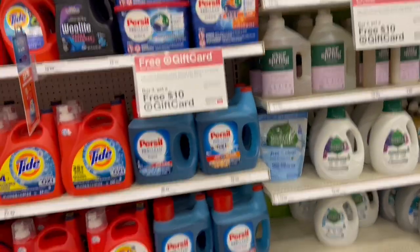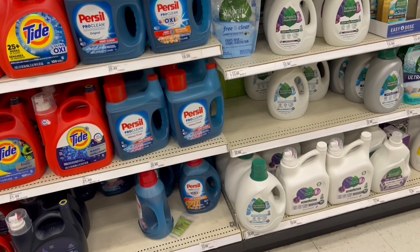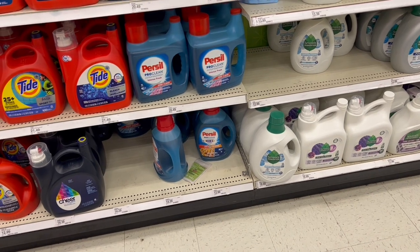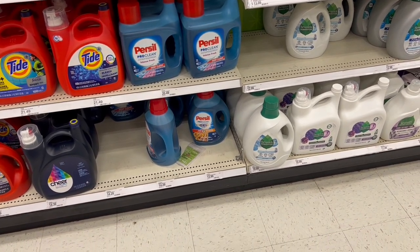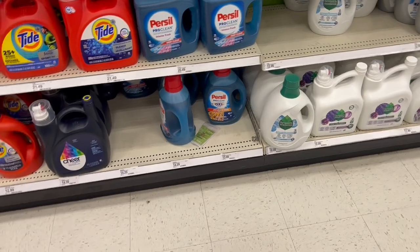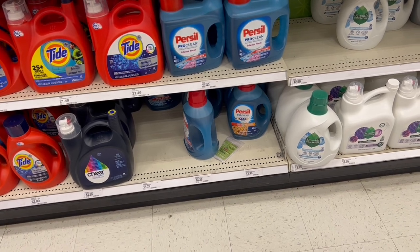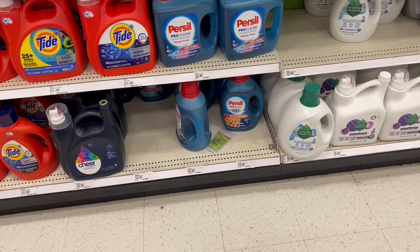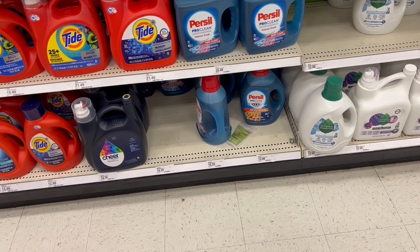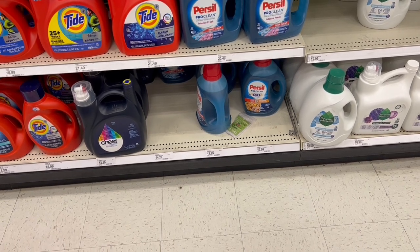The best option for this deal is taking the Persil products. When I saw the price I said, oh my god, they're very expensive. I remember the highest price of Persil was ten dollars and ninety-nine cents, but right now they are fourteen ninety-nine, and the one at the bottom is thirteen ninety-nine. Just don't forget to check the prices in your store because they could be even more expensive there.